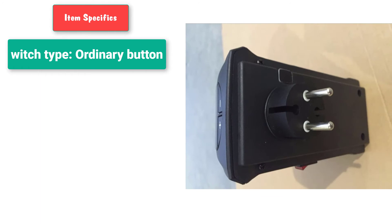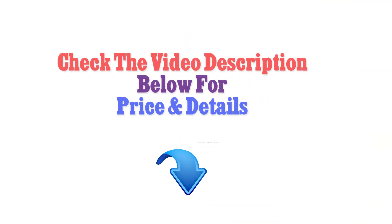Type: ordinary button. Check the video description below for price and details.